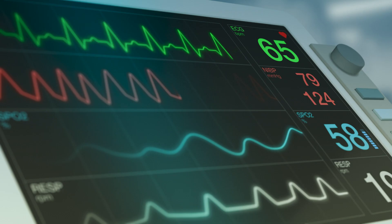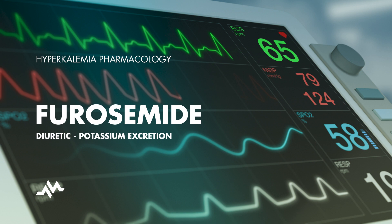Greetings, fellow colleagues. Today we're going to dive into the fascinating world of furosemide, a medication that is sometimes used in cases of hyperkalemia. Although it isn't directly employed to treat high levels of potassium in the blood, it can indirectly assist in managing this condition by aiding the kidneys in excreting more potassium.